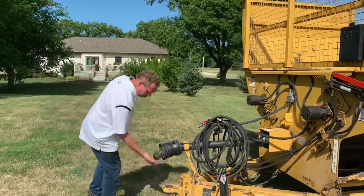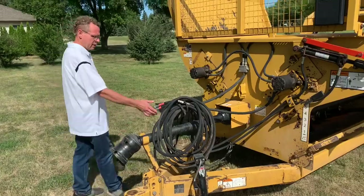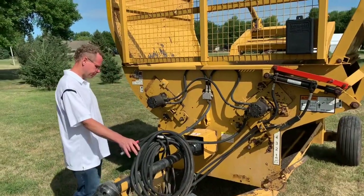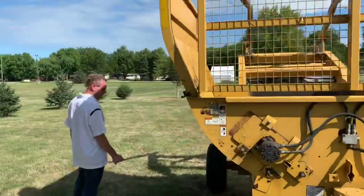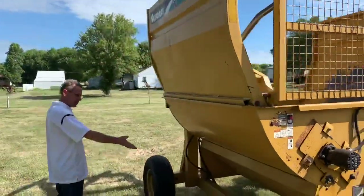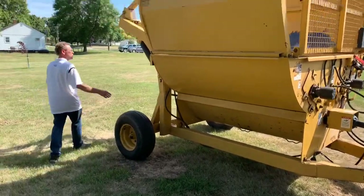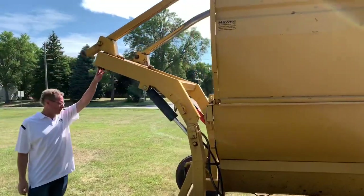This processor happens to be a small 1000 PTO, and it requires three hydraulic sets of remotes. If we walk around to this side, we can see that the tub is in real good condition and the paint looks very nice.